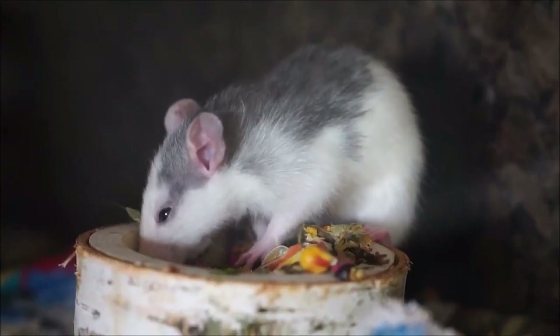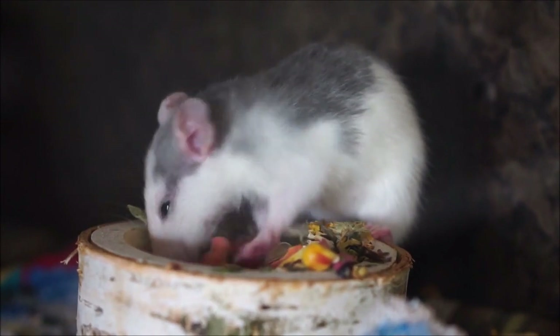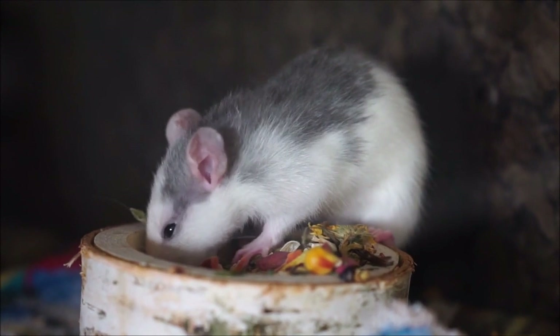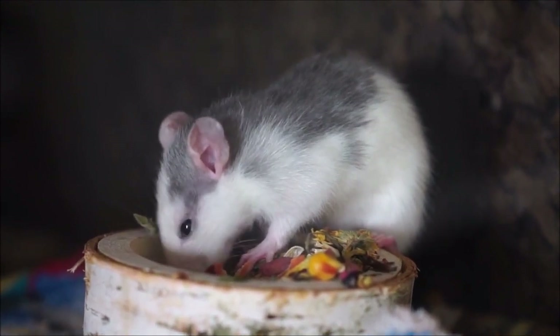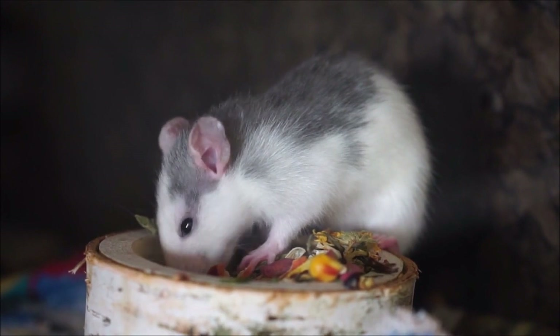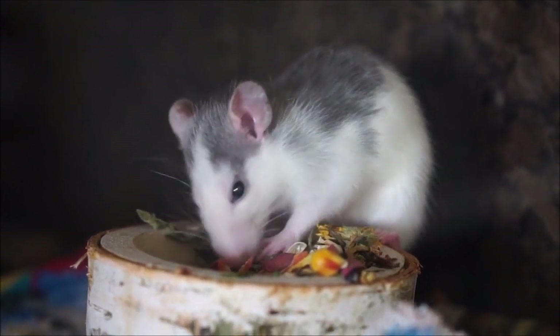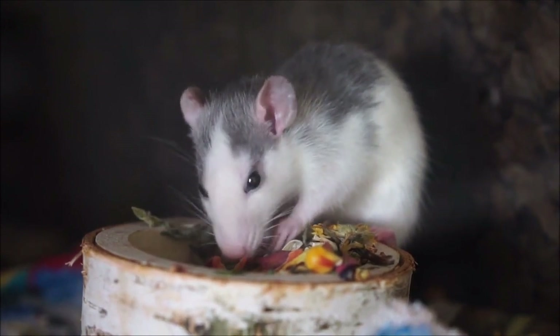I am Purna again with you all with a new topic. Do you know how a possum is really different from an opossum? Although possums and opossums are similar-looking animals, opossums are commonly found in the United States while possums are native to Australia. The possums versus opossums comparison presented here will clarify the difference between the two.